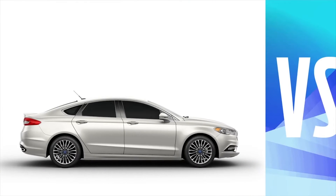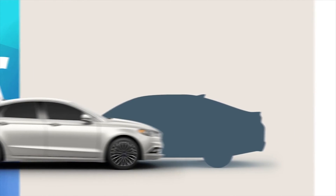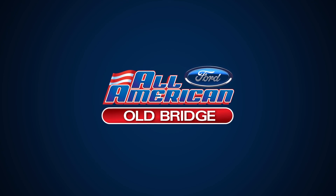And when it comes to looks, well, Fusion was designed to stand out and turn heads. Optima, not a lot of head turning. The choice seems obvious. Ford Fusion — that's how you become America's best-selling brand.